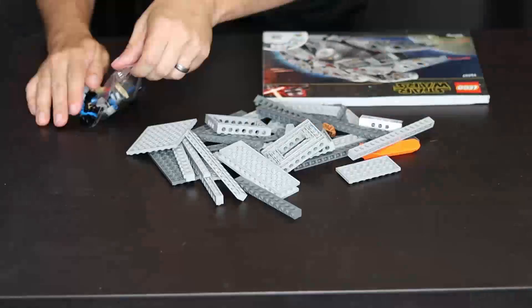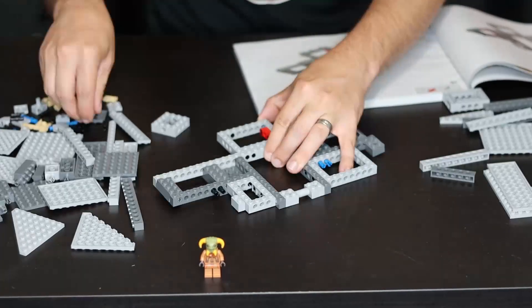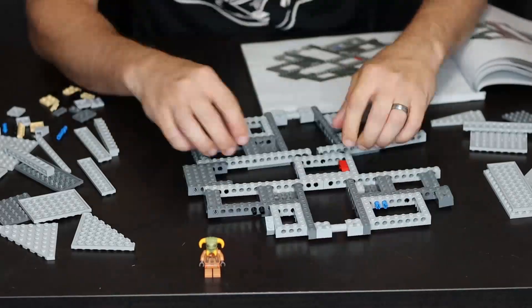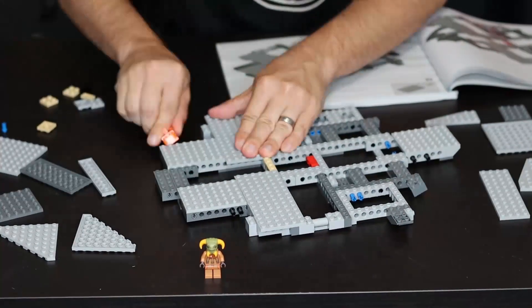Today we're looking at the new Millennium Falcon set from The Rise of Skywalker. It's a pretty involved and detailed set, coming in at 1,351 pieces. It took me just under three hours to build from start to finish. Included are seven minifigures.